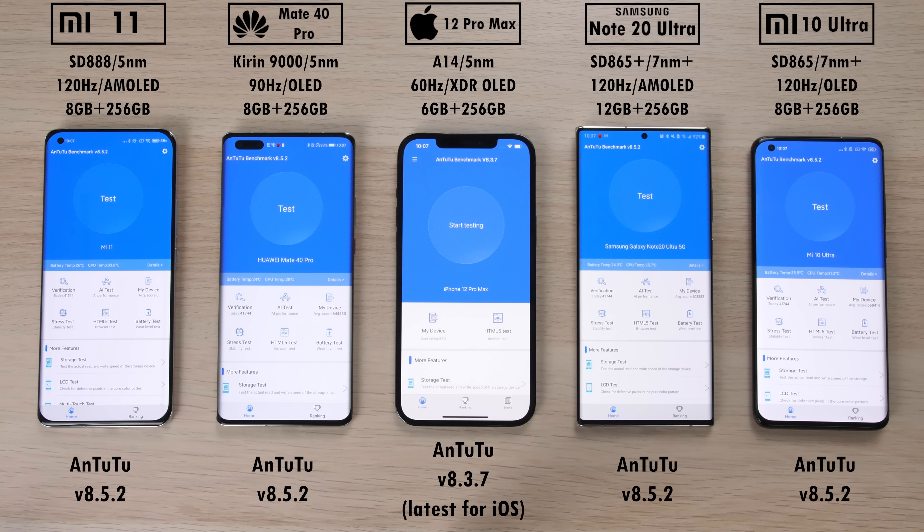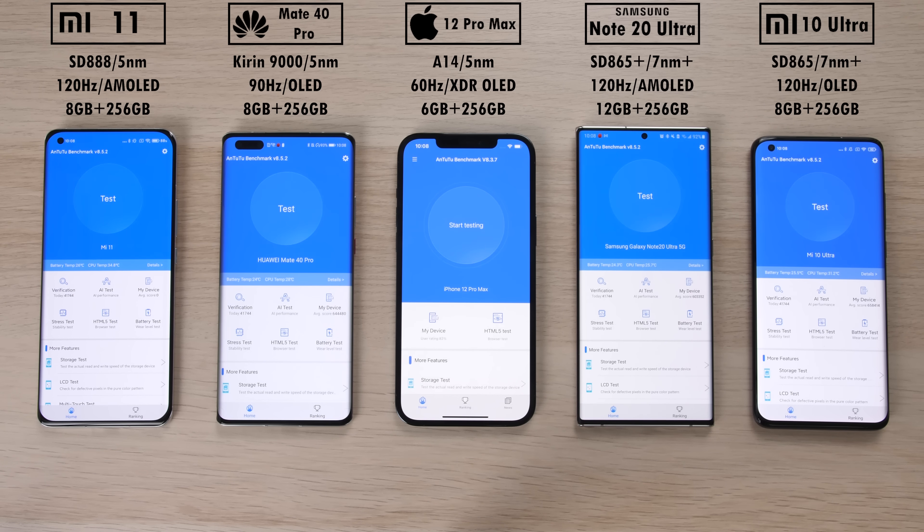I'm really excited to see how these brand new 5nm chips compare to the older generation 7nm Plus. This is TechNik and without further ado, let's go!